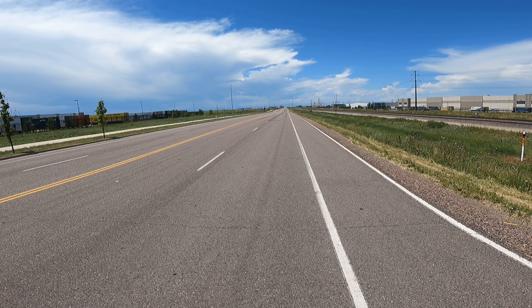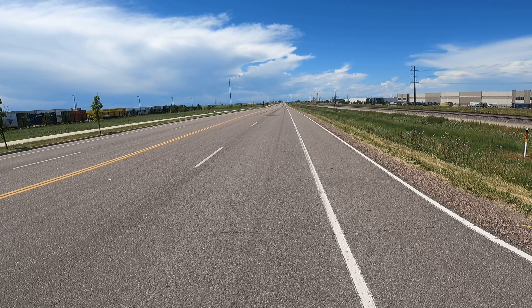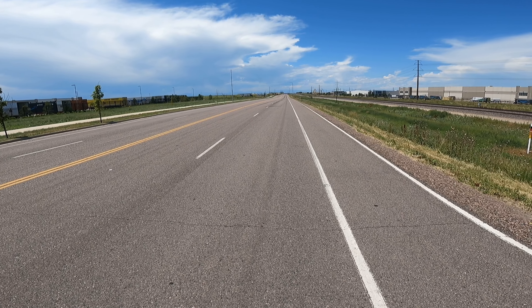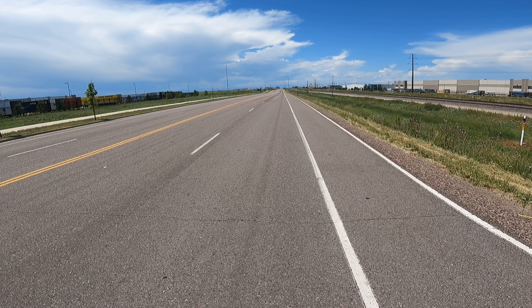Got a little squirmy on the top end because I overcorrected, but I held her wide open for a second or two. Let's see what it was — I was screaming when it flew by.